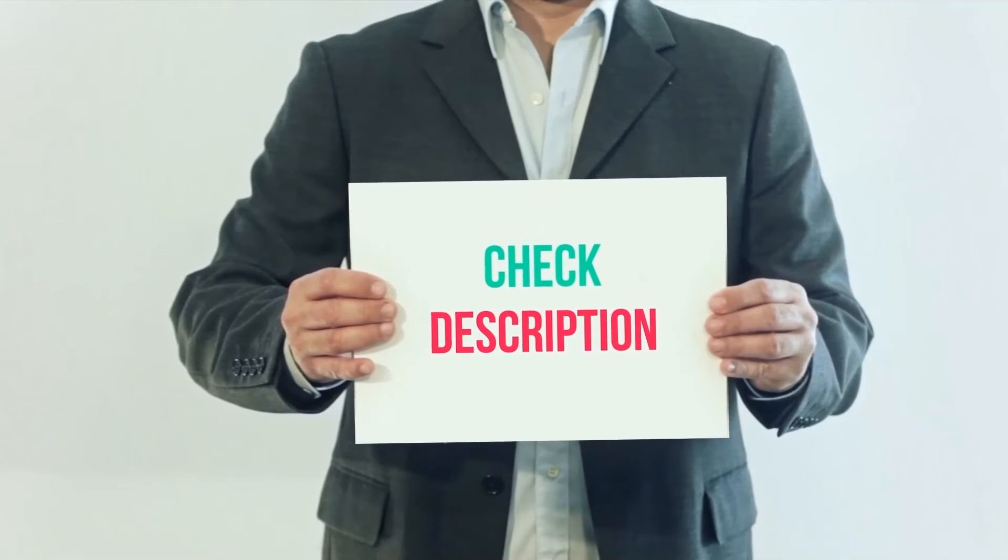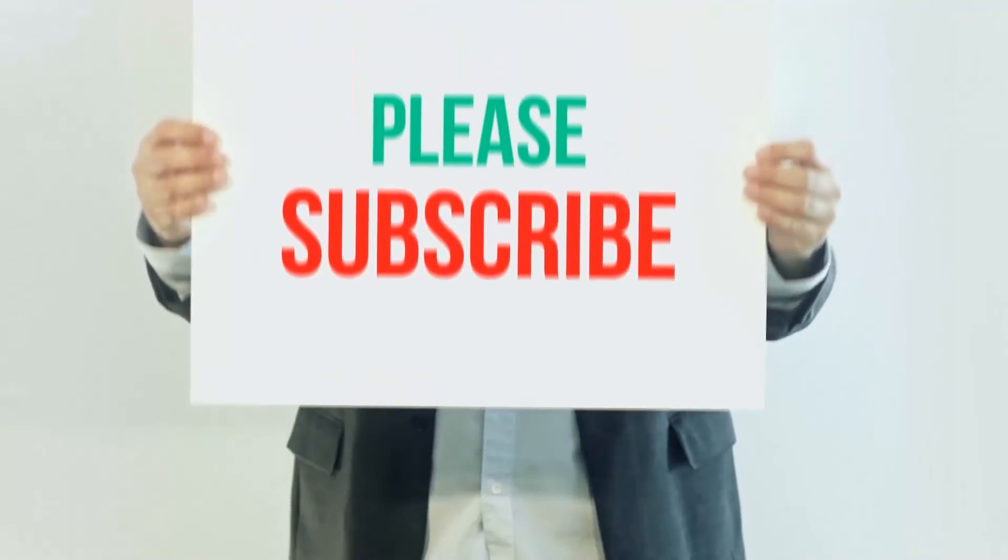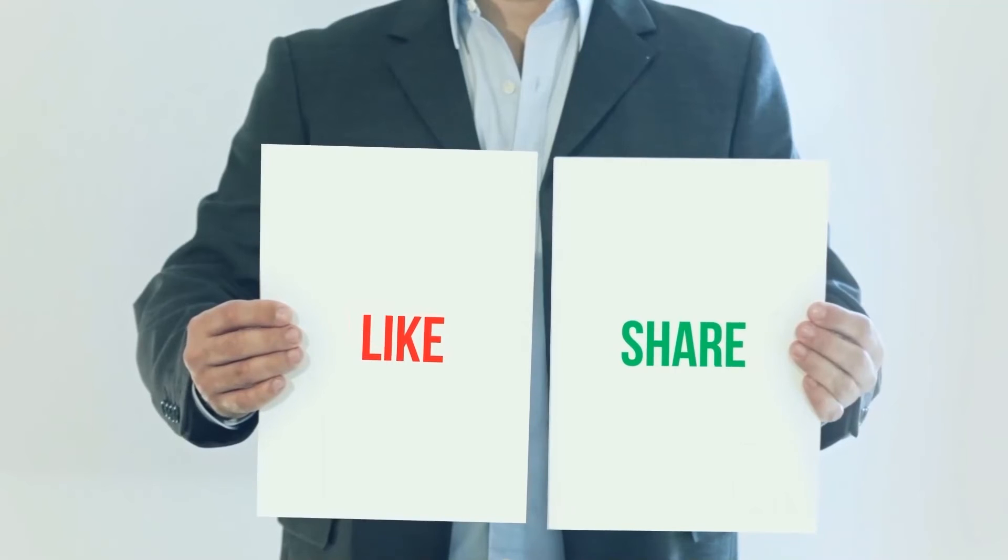I've included product links in the description — you can check out those links for more information and the latest price. Thank you for watching this video. Please subscribe to my channel, leave a like, and share with your friends.